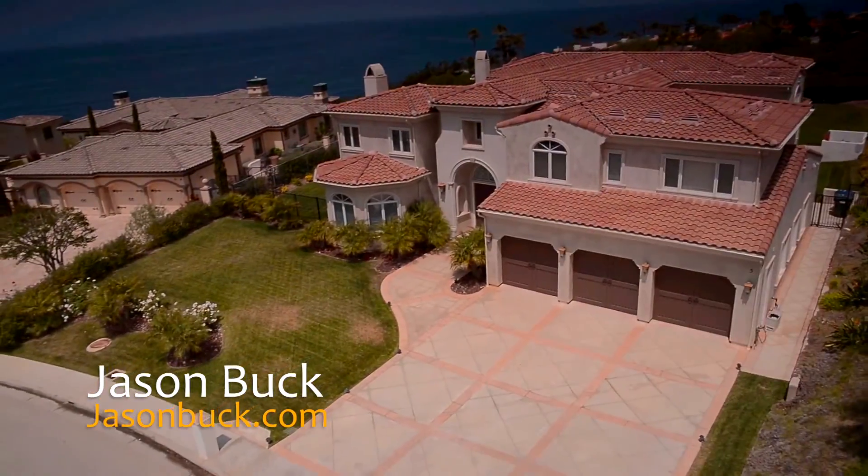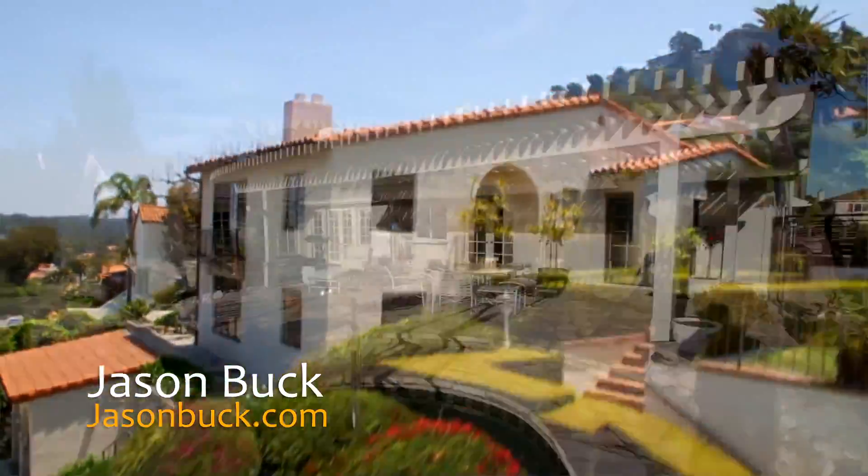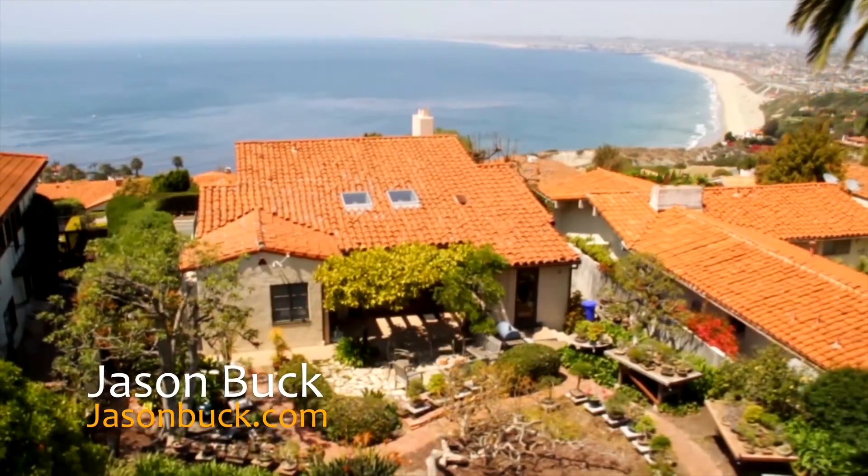Hi, I'm Jason Buck. I work with Remax Estate Properties here in Palos Verdes. Our real estate market is very hot. Homes are sometimes selling in less than a week. You may not have all the time to get to all these homes, but I do, and I shoot a virtual tour to help you save time.